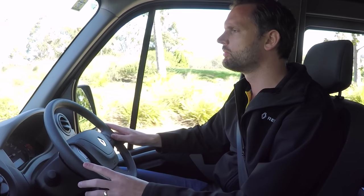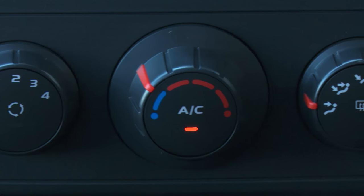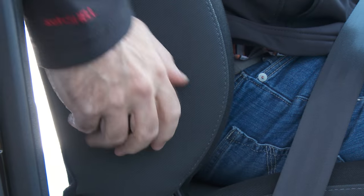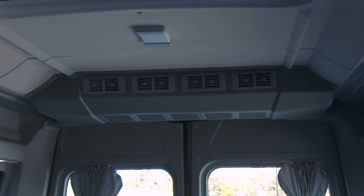When you move into the driver's seat, what strikes you straightaway is the consideration that the designers have given to the driving experience. All of the controls and features are in easy reach of the driver and the seat's really comfortable. Some of the other features include a reversing camera and rear parking sensors, wide view mirrors, lumbar adjustment on the driver's seat, front cornering lights, front fog lights, and a fully integrated rear air conditioning system.